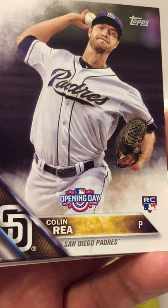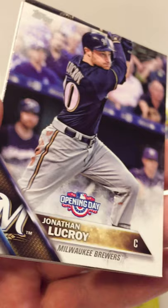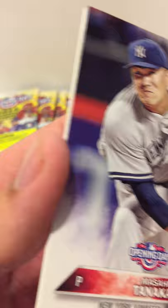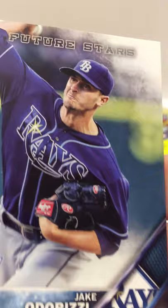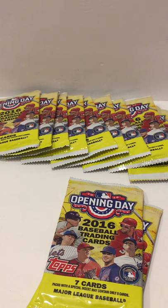Got a Colin Moran rookie — when I opened the pack the corners were already bent, no fault of my own. Also a Daniel Norris Future Star, Jonathan Lucroy, a Felix Hernandez Striking Distance card, a Tanaka, a Ramirez, and a Jake Odorizzi Future Star. And another anti-theft sticker. If I pronounce your favorite player's name wrong, I'm sorry — unless I've watched your team play, I'll probably mess it up.